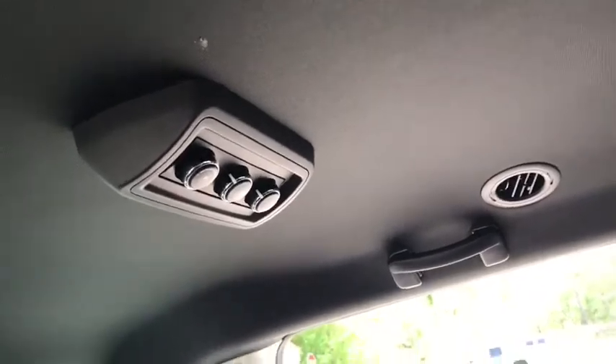Your passengers can control their own climate back here, so you don't have to worry about anybody being too hot or too cold.